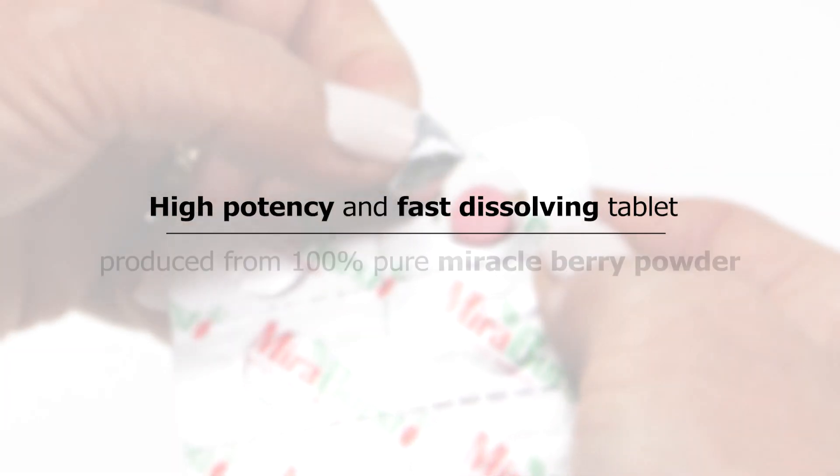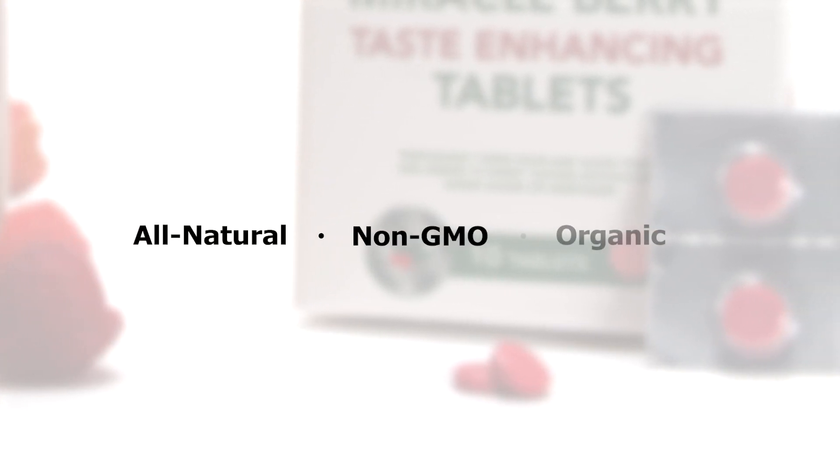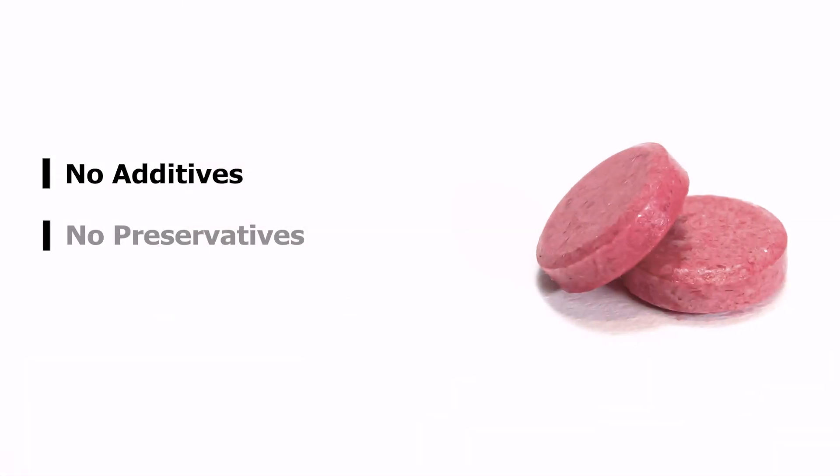The High Potency Fast Dissolving Tablet is produced from 100% Pure Miracle Berry Powder. The tablet is all natural, non-GMO and organic, with no additives and no preservatives.